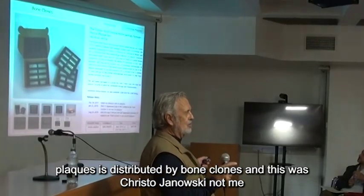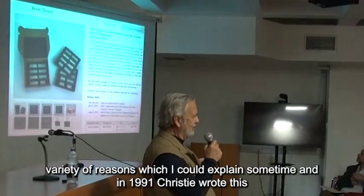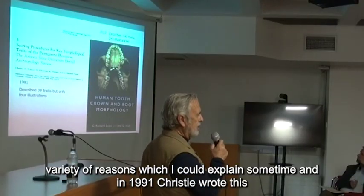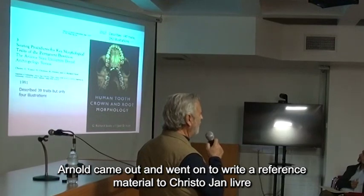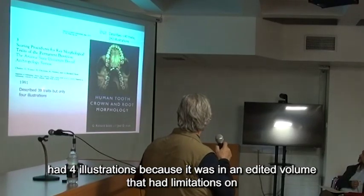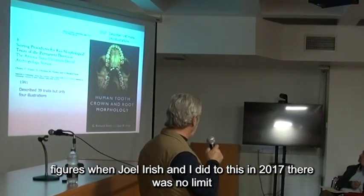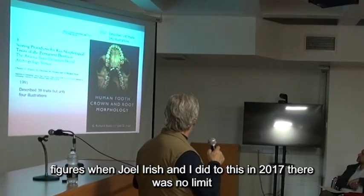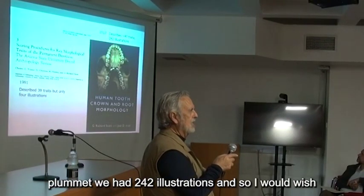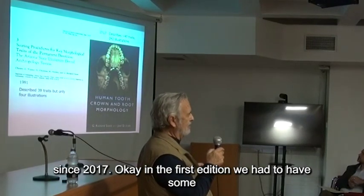It was Chris Dogenosky who called it the Turner-Scott system. In 1991, Christy wrote an article that's been cited well over a thousand times on the methods of observing tooth crown and root morphology. It only had four illustrations because it was in an edited volume with limitations on figures. But when Joel Irish and I did this in 2017, there was no limit — we had 242 illustrations. I wish Cambridge would give me a chance to update this, because I've seen a lot of stuff since 2017.